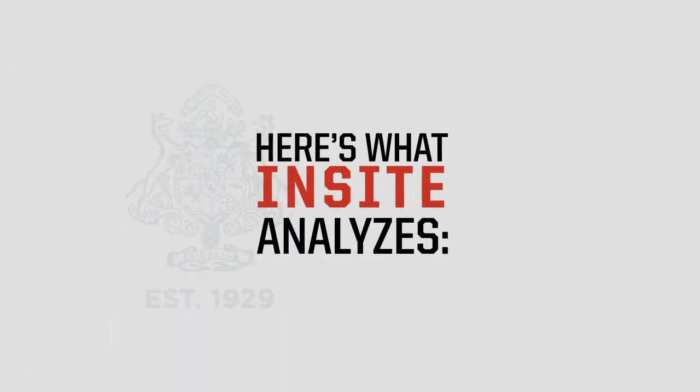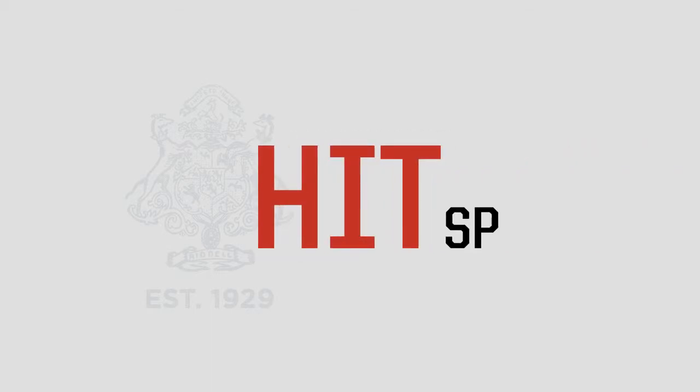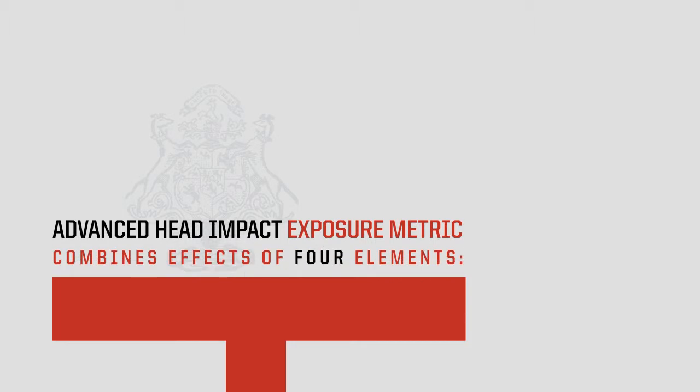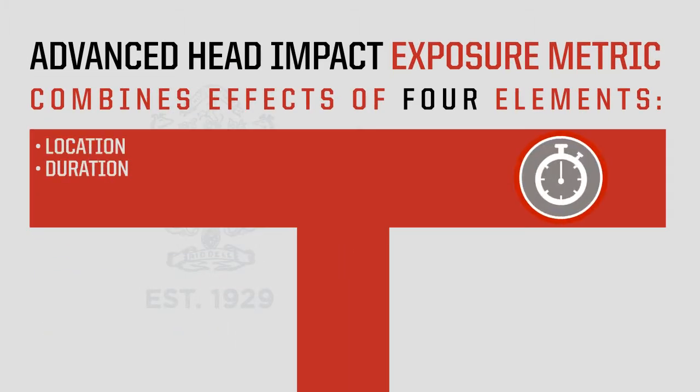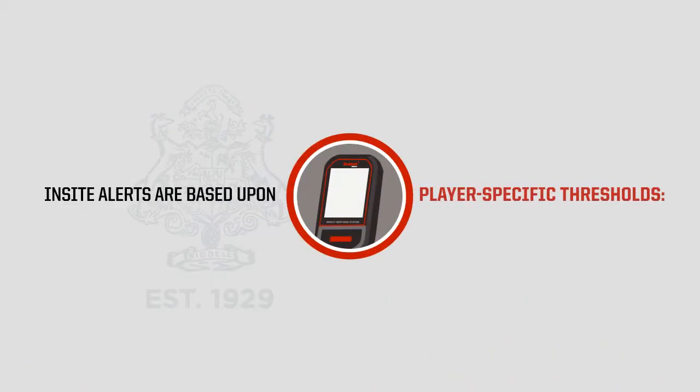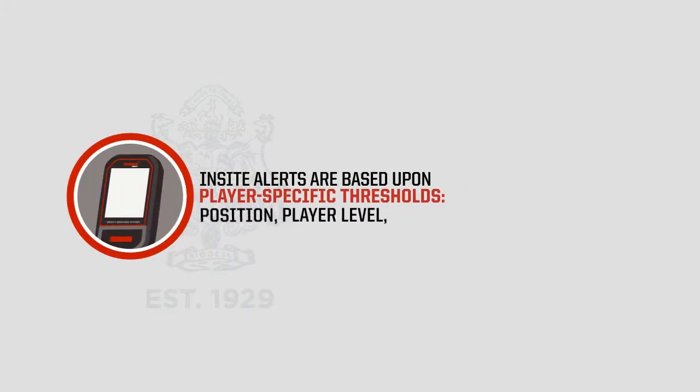Here's what Insight analyzes. Insight uses HIT SP, an advanced head impact exposure metric that combines the effects of four elements: the location and duration of the impact, and linear and rotational acceleration. Insight alerts are based upon player-specific thresholds, position, player level, single impact, and multiple impacts.